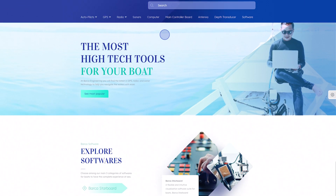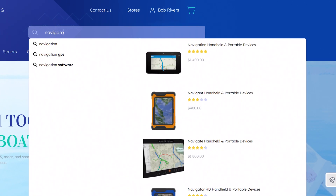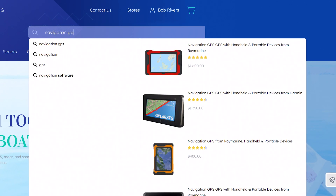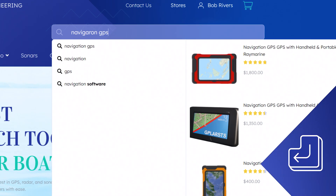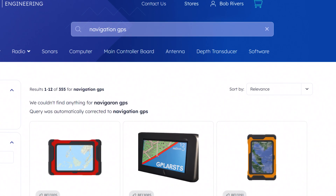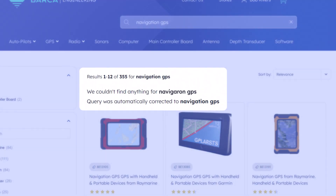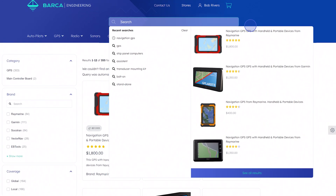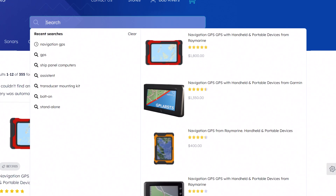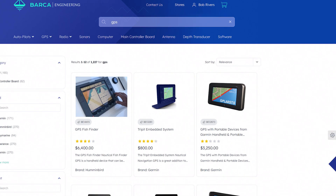When using the search box, Coveo automatically suggests queries and displays relevant product previews while customers type. It does not matter if a customer is searching by product name or SKU, if the SKU is not formatted correctly, or even if they make an error in spelling. Coveo's automatic query correction leads them to the most relevant results. This is all driven by machine learning and successful outcomes from previous searches, and does not rely on keyword matching or a lot of manual rules created by your commerce team.